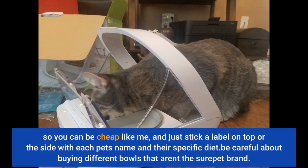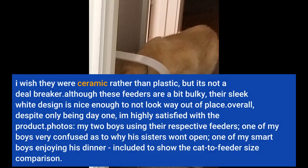Be careful about buying different bowls that aren't the SureFeed brand. I wish they were ceramic rather than plastic, but it's not a deal breaker. Although these feeders are a bit bulky, their sleek design is nice enough to not look way out of place. Overall, despite only being day one, I am highly satisfied with the product.